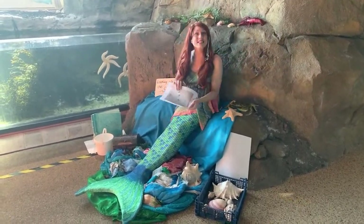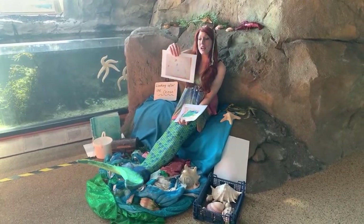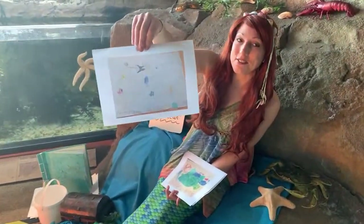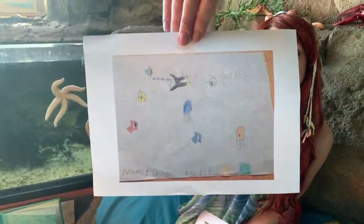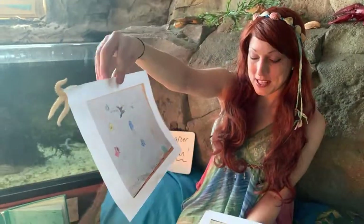As usual I have a few to show you today. This one is from Ola aged eight. I particularly like the jellyfish and the diver as well. Super cool. Thank you so much, that's brilliant.